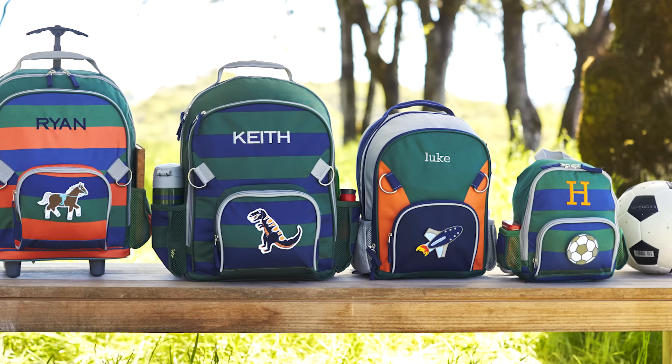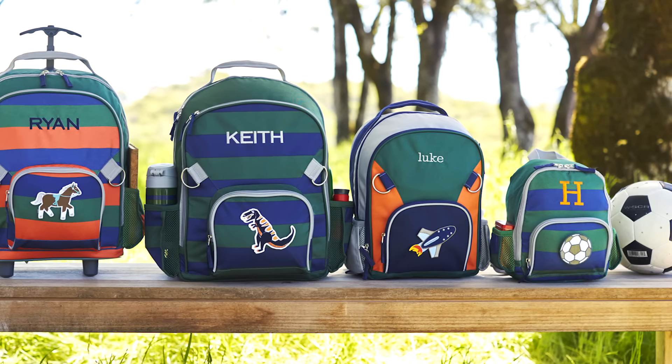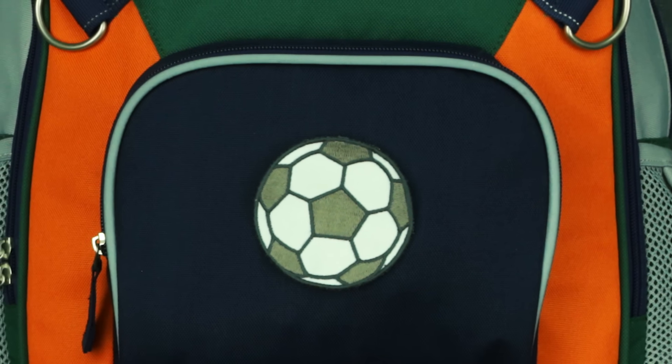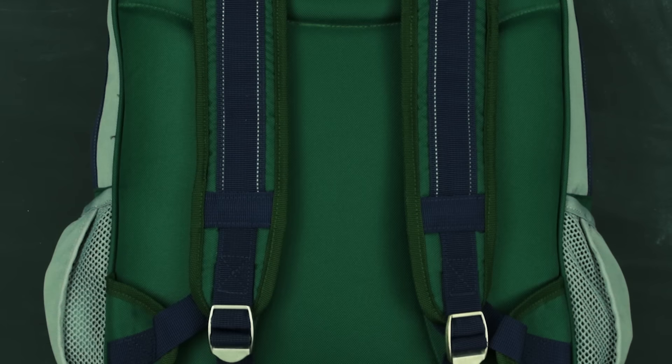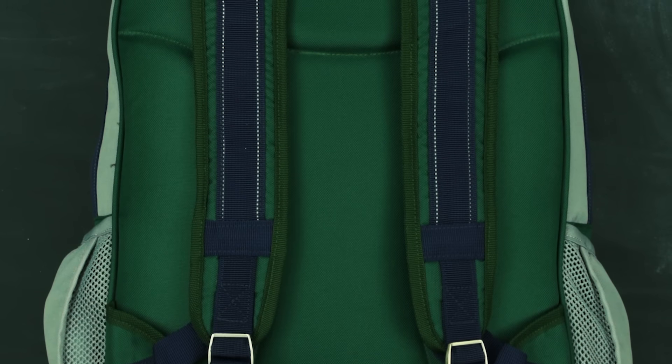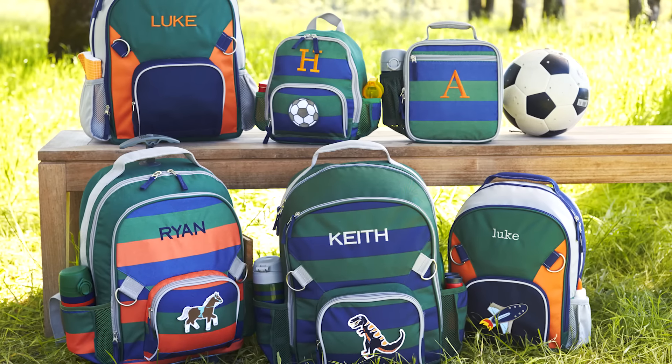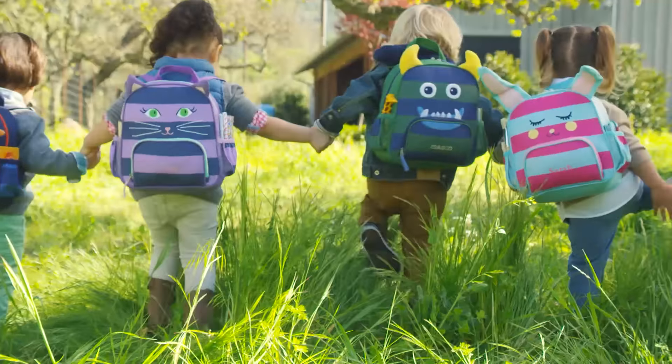Each bag is made from rugged, water-resistant 600 denier polyester with strong zippers and detailed with reflective piping for safety. Padded backs and straps ensure a comfortable fit. With high-quality details and a variety of personalization options, you'll find the perfect Fairfax backpack that suits your child.